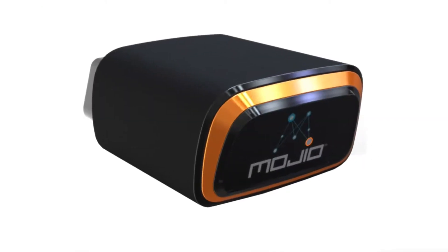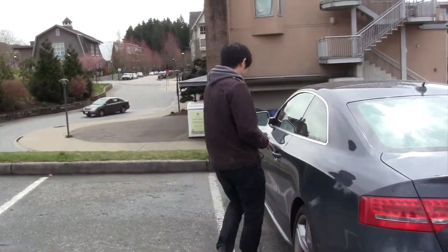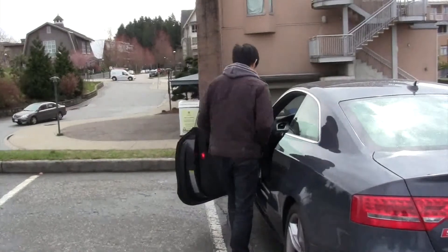Mojio is a cellular device that connects your car to the world. A dongle is plugged into your vehicle, which sends data to the Mojio server.